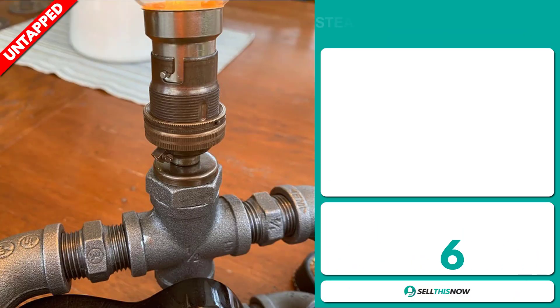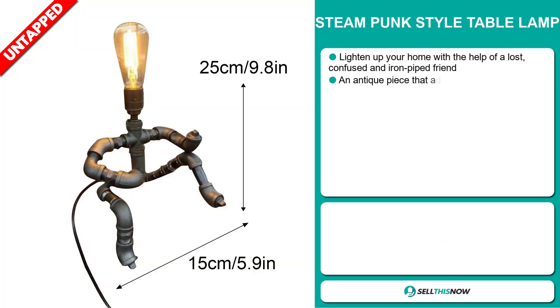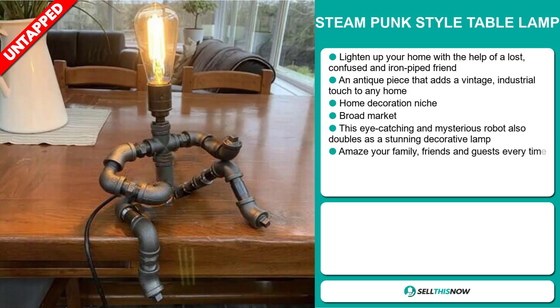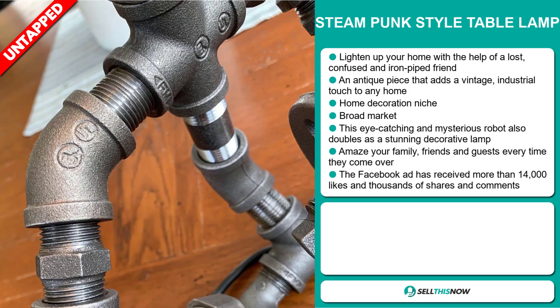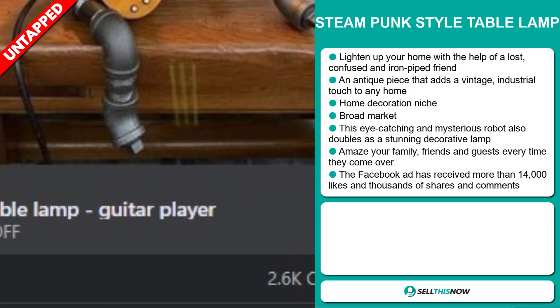Our next product is the Steampunk Style Table Lamp. It's an antique piece that adds a vintage, industrial touch to any home, and it falls under the home decoration niche market. We also think this item has a broad market base. This eye-catching and mysterious robot also doubles as a stunning decorative lamp — amaze your family, friends, and guests every time they come over. The Facebook ad has received more than 14,000 likes and thousands of shares and comments.